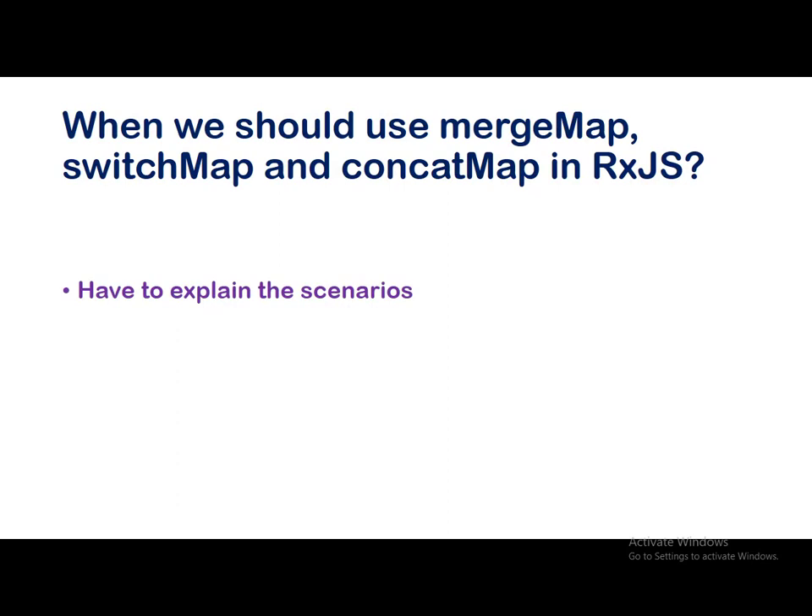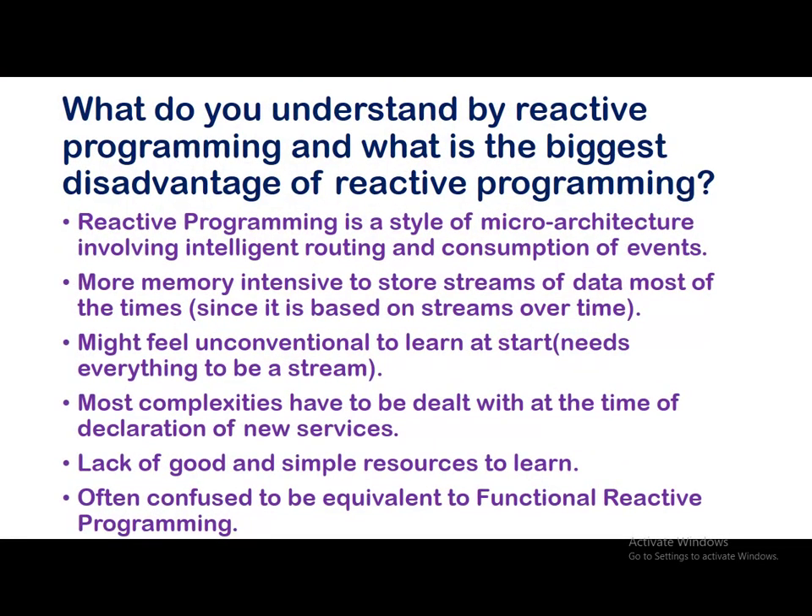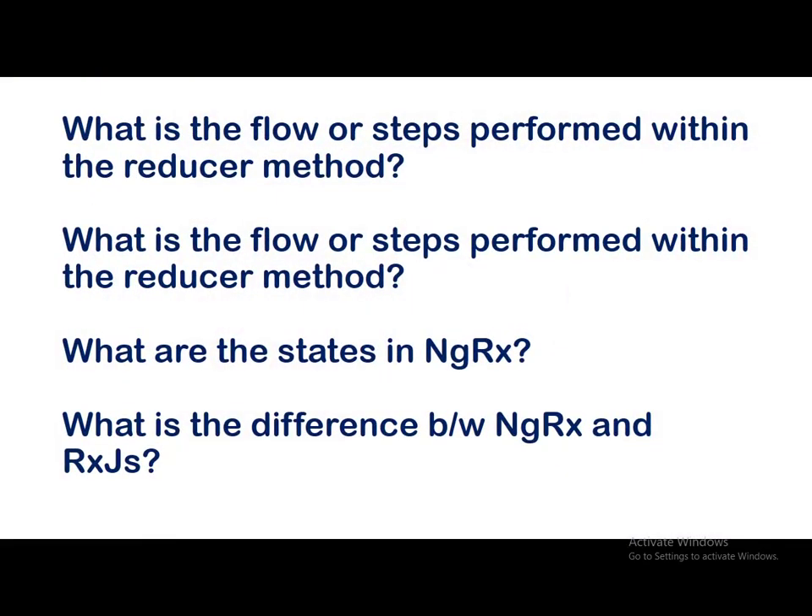What do you understand by reactive programming and what is its biggest disadvantage? Reactive programming is a style of micro-architecture involving intelligent routing and consumption of events. Disadvantages include: it is more memory intensive to store streams of data; it may feel unconventional to learn at first; it needs everything to be a stream; most complexities have to be dealt with at the time of declaring new services; lack of good and simple learning resources; and it is often confused with functional reactive programming.